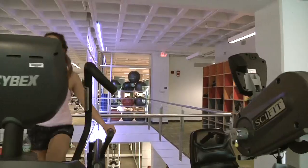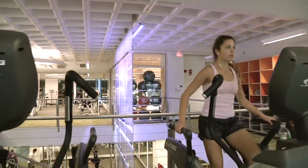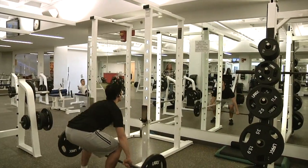The fitness center is the place to get fit and in shape. Students these days don't want to be overweight due to the stresses of college. We have all the resources necessary for losing weight.